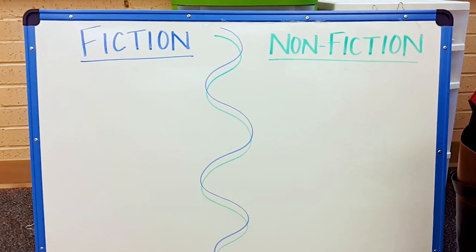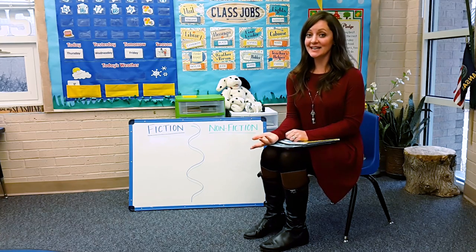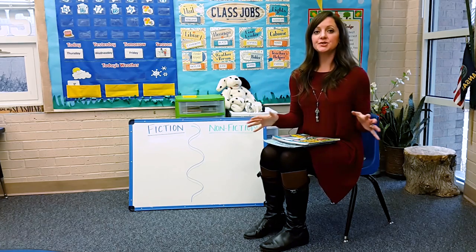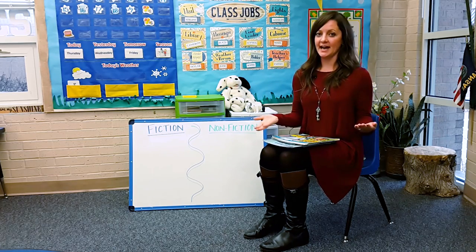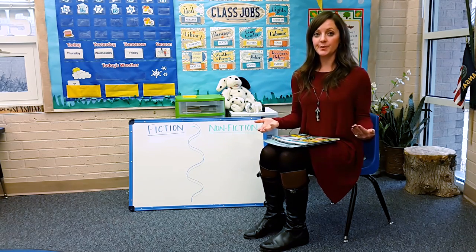You can easily make a graphic organizer with anything you have around your room. You could use two separate tables, you could use tape to split your carpet, you could go outside in the sand and use a stick to split a sandbox — just so that they know there are two different categories that they're going to sort books and realia around the room.